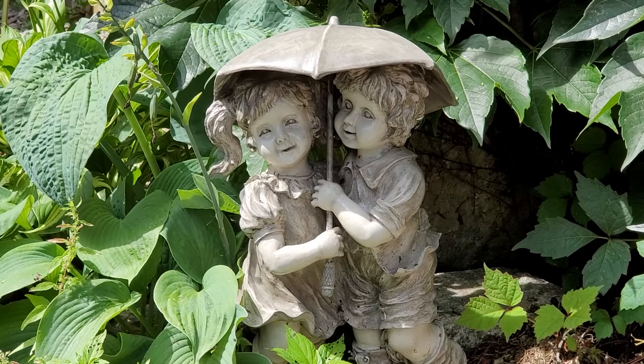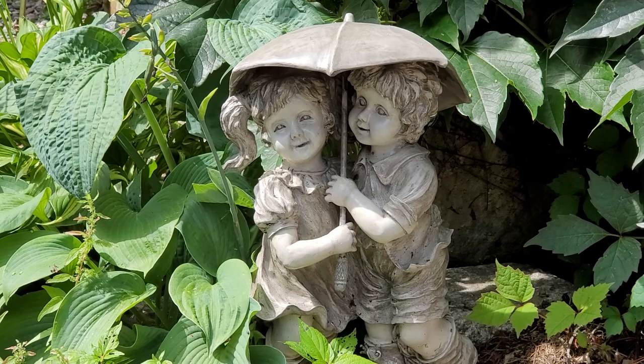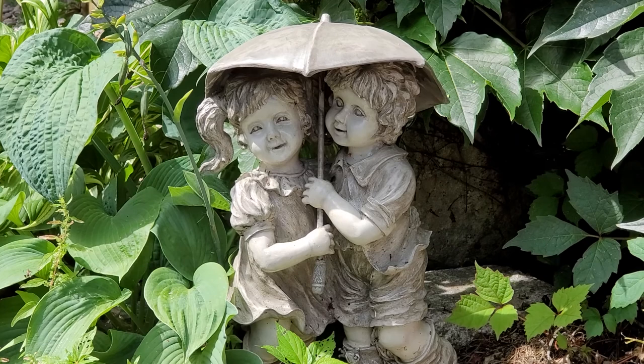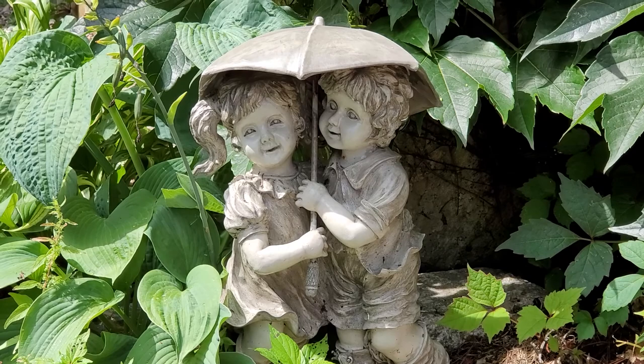She used to have a lot of these little figurines out in her yard. And after her passing, her son called me and invited me to come over to the house to see if there was anything I wanted. Mary had a ton of items — she was a shopper and a hoarder. So I took a few things and this was one of them.